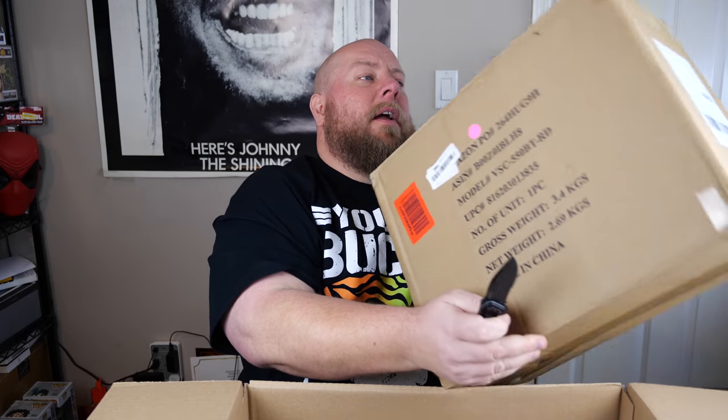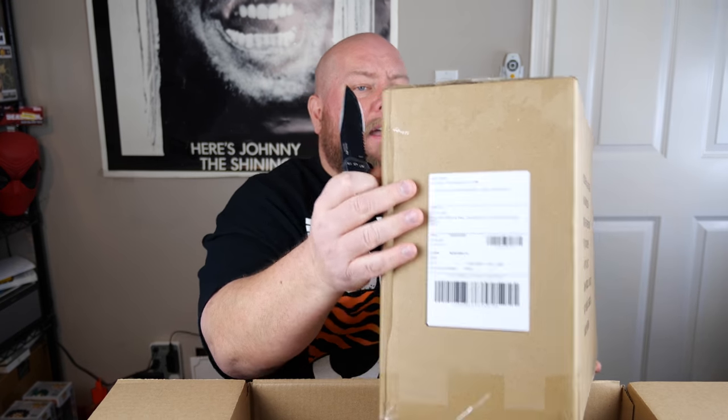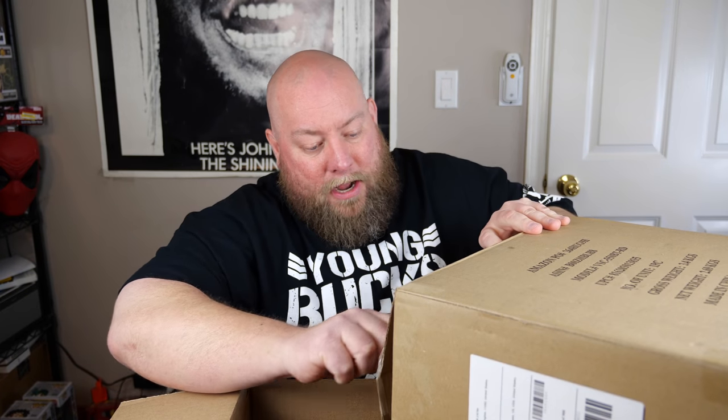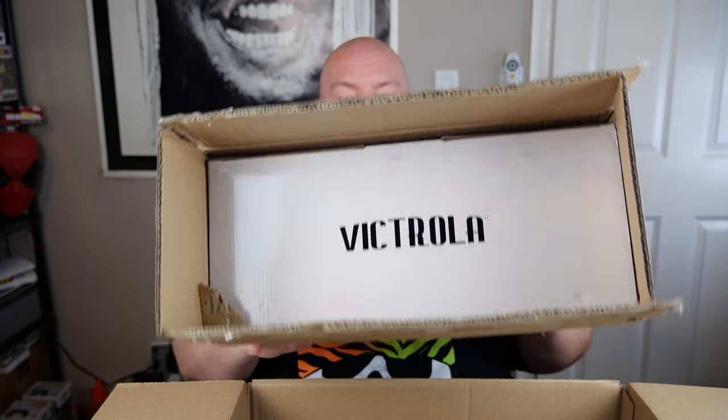A lot of items fluctuate in price depending on the platform. The first item comes in Amazon frustration-free packaging and has been retaped — not a factory tape job. You can tell it's been opened up once prior, so I'm okay opening up this second resealing job.